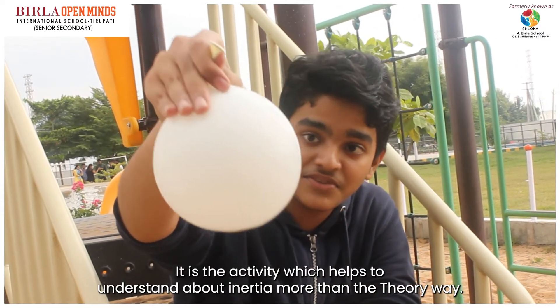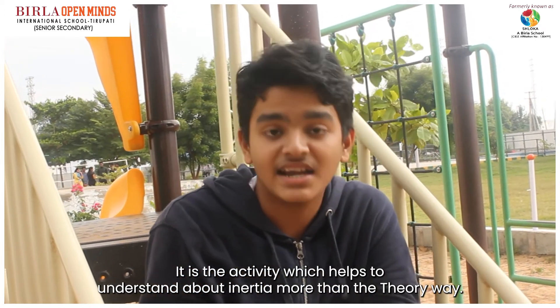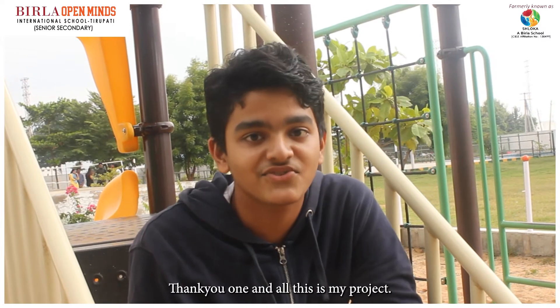This is the activity which helps us to understand about inertia more than the theory way, but in action. Thank you one and all.